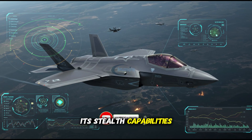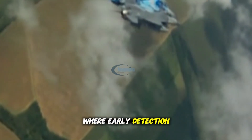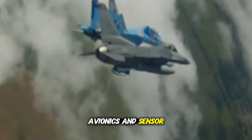Analysts estimate that the Su-57's stealth capabilities are not on par with those of the F-35. In a modern battlefield where early detection is often the key to survival, the F-35 has a clear advantage in stealth and radar evasion, avionics, and sensor fusion.